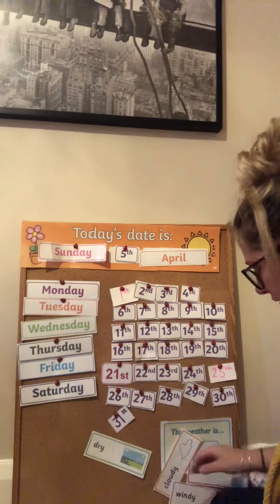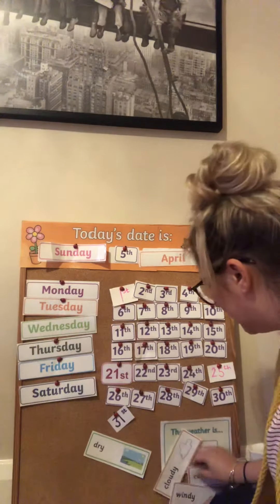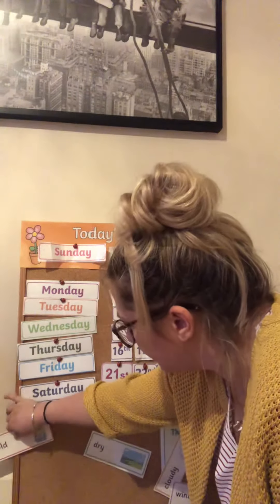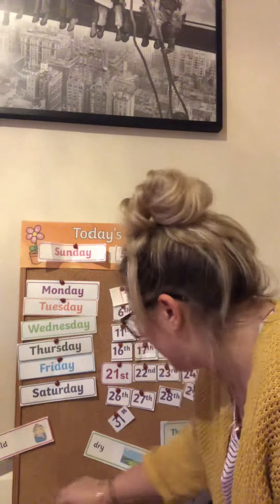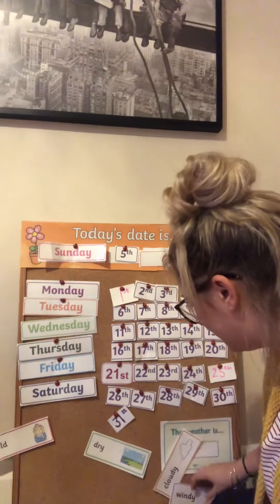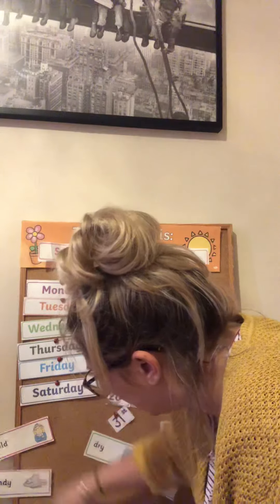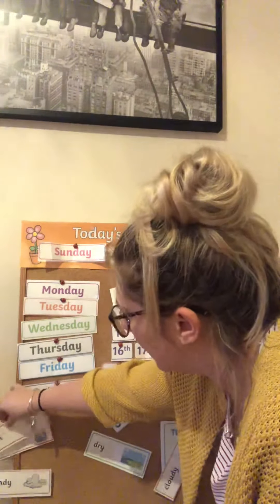So the weather today — it hasn't been cold today. So let's stick that one back over there. And it hasn't been cloudy, it hasn't been windy today. So you can stick that one back over there. And it hasn't been wet today. So let's stick that one back over there as well.